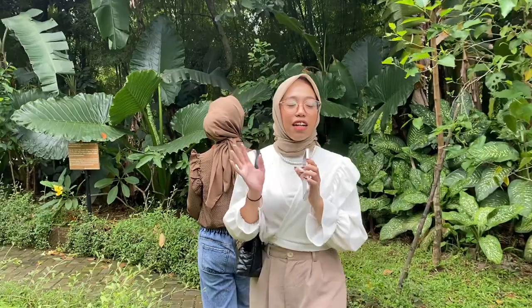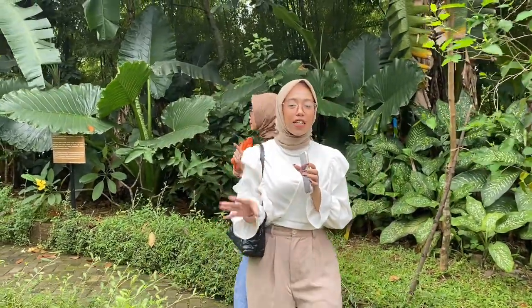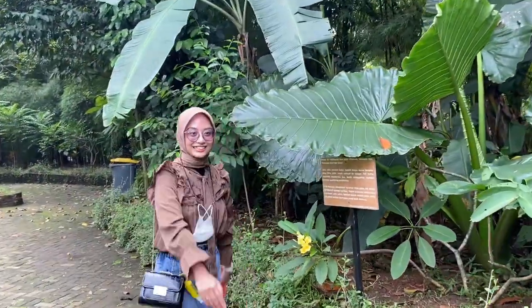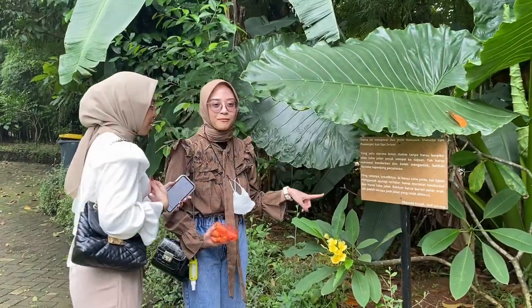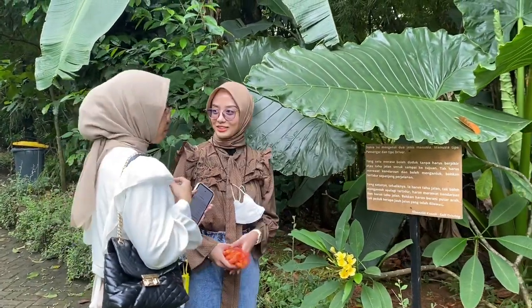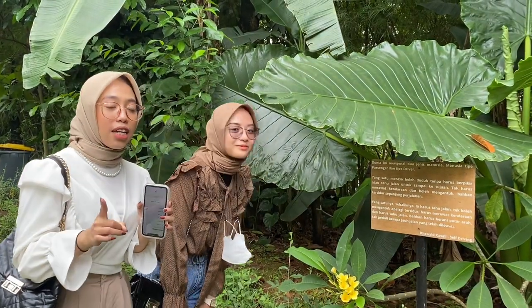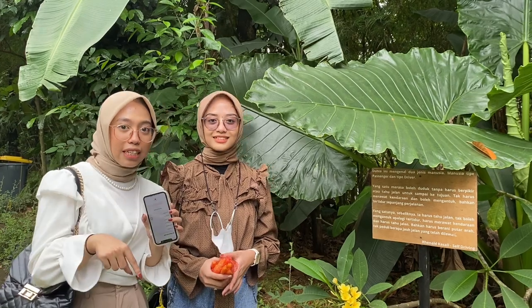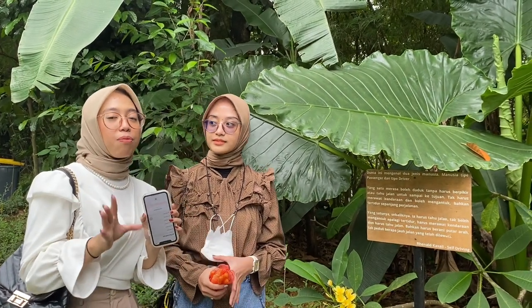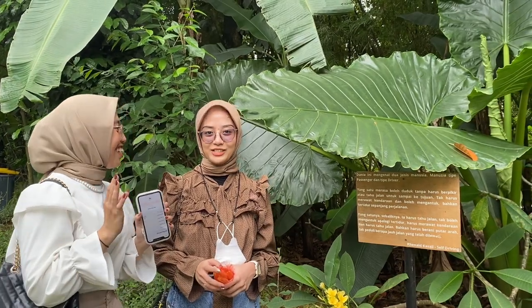As we mentioned, in this Bamboo Forest, besides the plants, there is also a mini zoo. There's a quote here by Professor Renald Kasali — very interesting! For your information, Professor Renald Kasali was the one who designed and created this place. He is a professor at the Faculty of Economics of Indonesia.